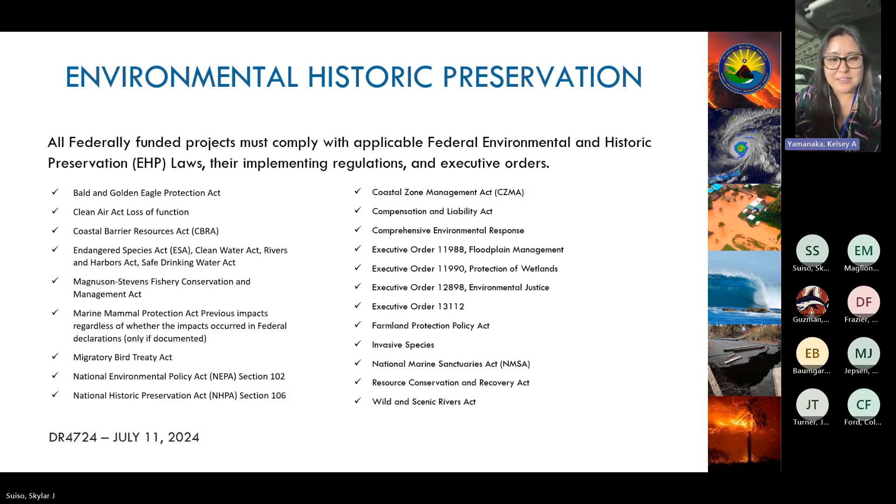There are many environmental and historical preservation regulations that must be adhered to. As FEMA Region 9 in Hawaii, we need to make sure we're protecting our endangered species. HAIMA will provide technical assistance to ensure you provide all required EHP information in your application so FEMA has everything they need to check compliance with their requirements.